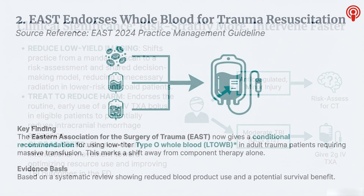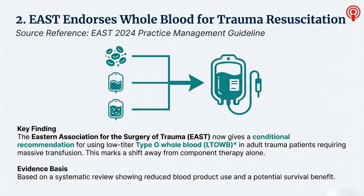Let's shift gears into the trauma bay, where some of the biggest logistical changes are happening. We have to talk about whole blood. For so long, massive transfusion was all about component therapy — juggling bags of red cells, plasma, and platelets, a real logistical nightmare in a crisis. But the standard is definitely moving. The Eastern Association for the Surgery of Trauma, EAST, put a real stamp on this in 2024. Their practice management guideline gave a conditional recommendation for using low-titer type O whole blood, LTOWB, for any adult trauma patient needing a massive transfusion. The military has been doing this for years, but this really brings it into the civilian mainstream.